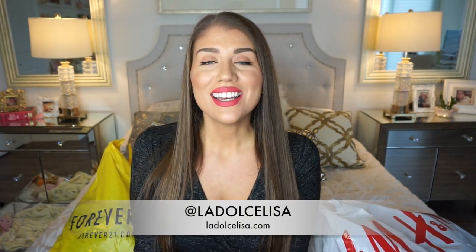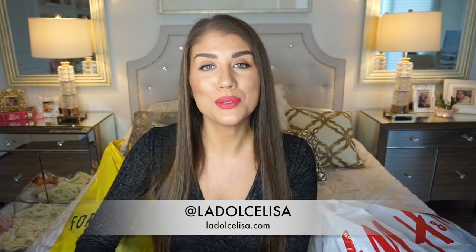Hi guys and welcome back to my channel. If you're new here, I'm Lisa, also known as La Dolce Lisa. Today I have a video that I know you guys like because you tend to appreciate my fashion haul videos. I'm going to be doing a clothing haul where I try everything on and tell you my size, the prices, and all that. I'm going to be showing you some items from two of my favorite stores lately: Forever 21 and H&M. I just feel like they have some pretty good things at really good price points.